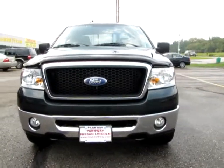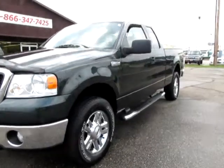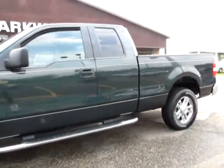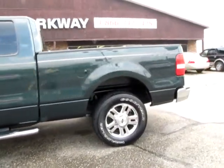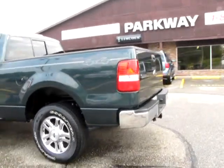Welcome to Parkway Nissan Lincoln. This 2006 Ford F-150 XLT Super Cab 4x4 is one sharp looker, with options like integrated turn signals, front hooks, keypad, and electronic rear-view mirror. It has only 59,581 miles.